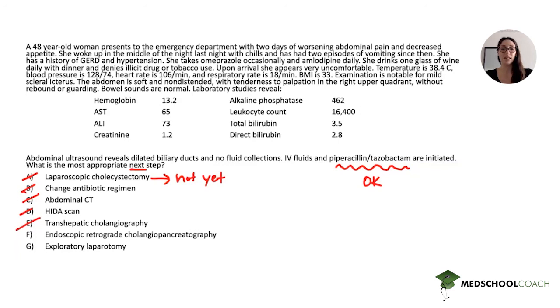ERCP is the correct answer. Patients with cholangitis need emergent ERCP for decompression of the obstruction. Now that we've learned all the high-yield information about cholangitis, we know that F is the correct answer. Exploratory laparotomy is incorrect — that would be too invasive a procedure and would not necessarily help decompress the obstruction, especially if it is in the biliary tree itself.